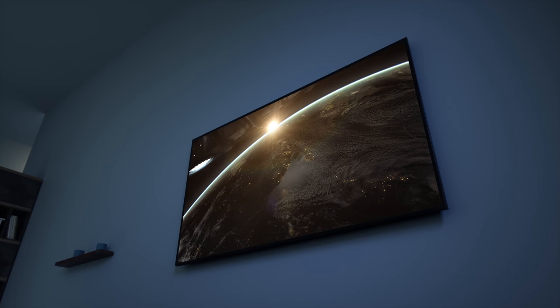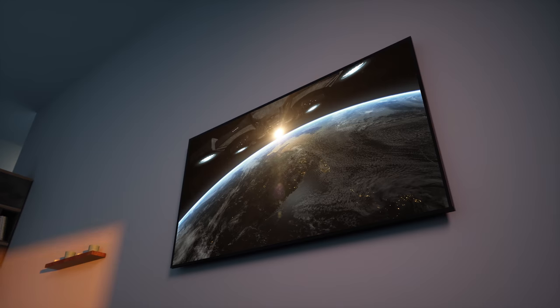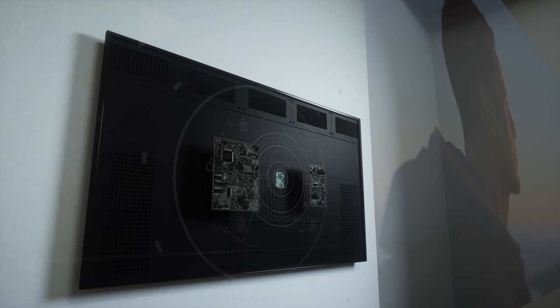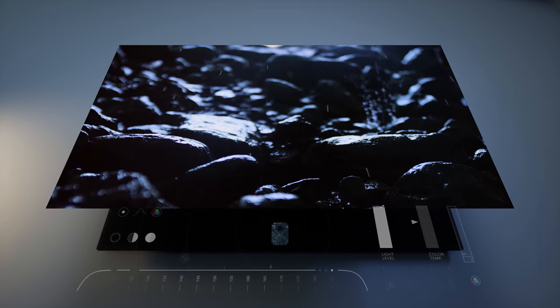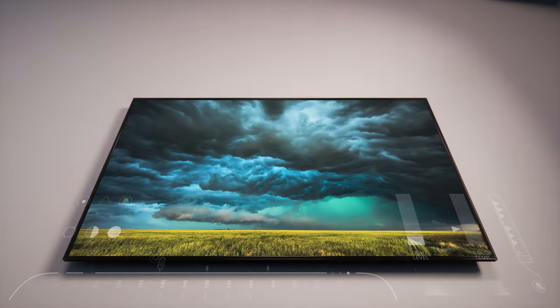Dolby Vision IQ intelligently optimizes your TV to deliver a perfect picture for the content you love in the place you love it most. Dolby Vision IQ uses Dolby Vision dynamic metadata and the ambient light sensors inside the TV to detect how bright or dark the room is, intelligently displaying every detail of your content so it looks its absolute best.